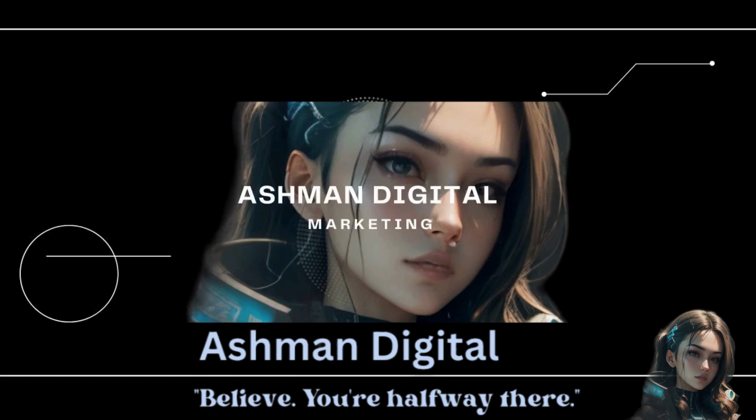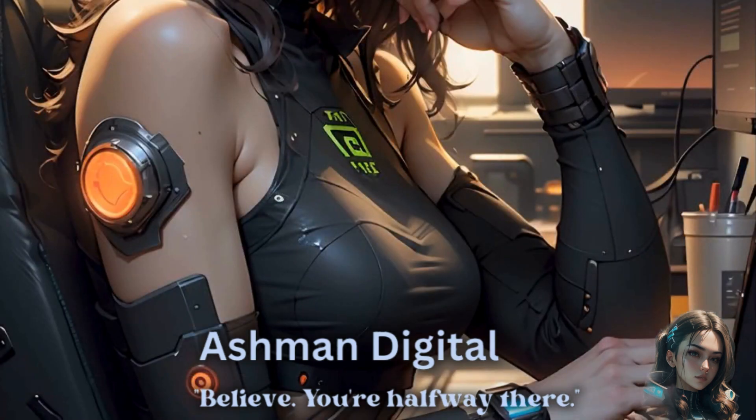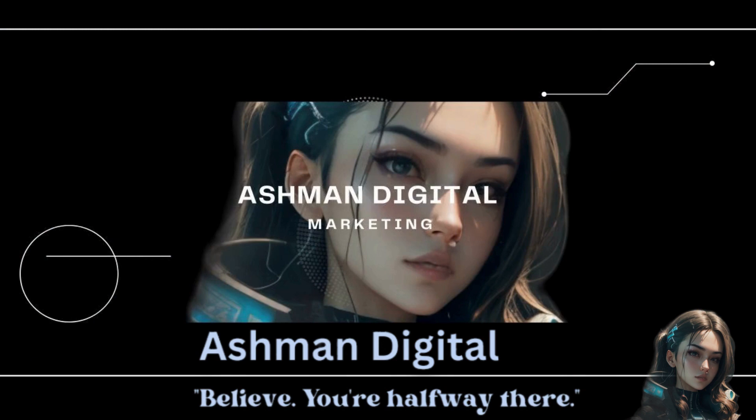After completing a digital marketing course, your journey continues with practical steps to solidify your skills and pave the way for a successful career. Build a strong online presence by creating a professional LinkedIn profile and starting a blog or personal website showcasing your digital marketing expertise.